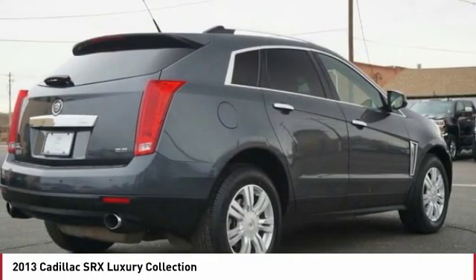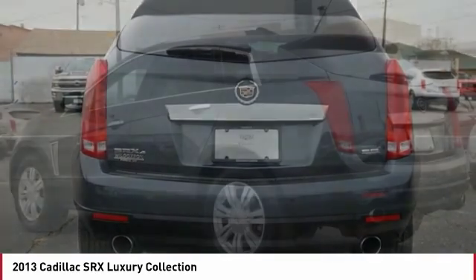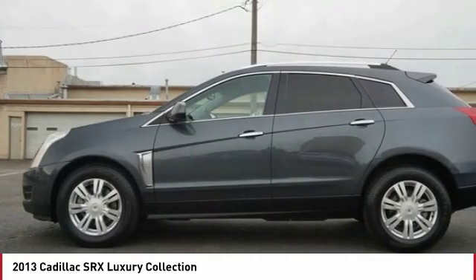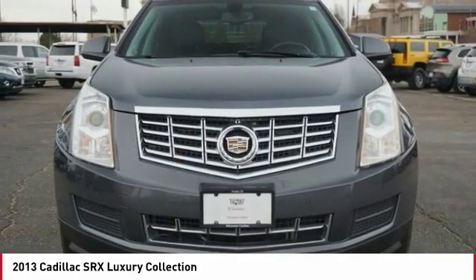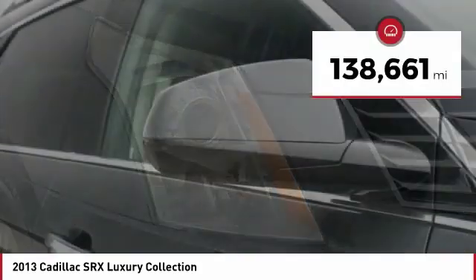For driving enthusiasts, there's track-tuned handling, advanced engine power, and the added confidence of available all-wheel drive. Luxury lovers will delight in the new stylish handcrafted cabin. And for technology lovers, the list of high-tech features is just too long to list. This vehicle has less than 140,000 miles.